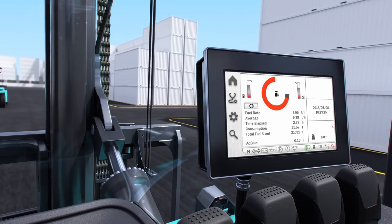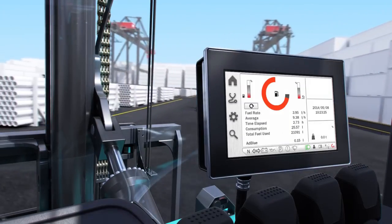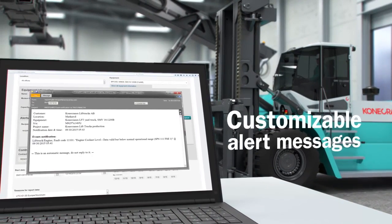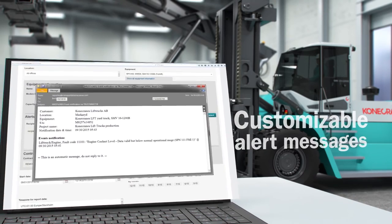With True Connect, you can schedule fleet maintenance based on actual usage. The customer portal allows you to configure customized alerts directly to the right person, avoiding unnecessary downtime.